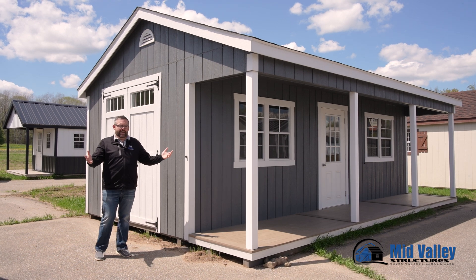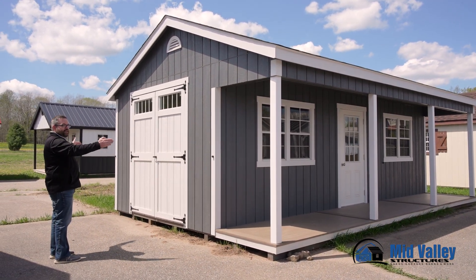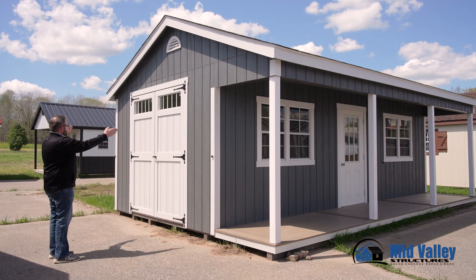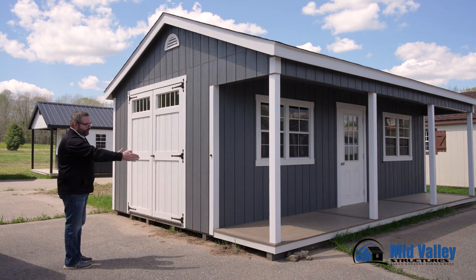We just talked about a side porch — here is what I was talking about. This building is 16 foot wide overall. We have 12 foot of an enclosed portion of the building with the 4 foot porch.